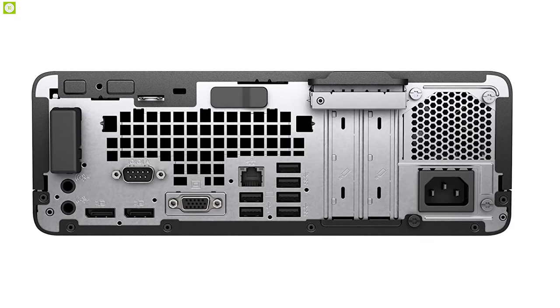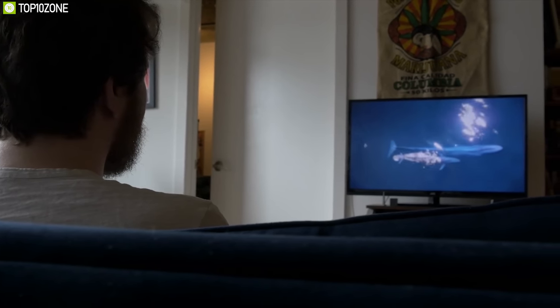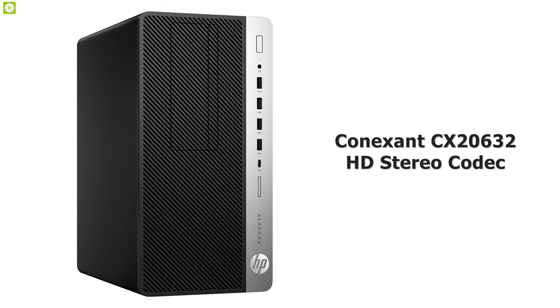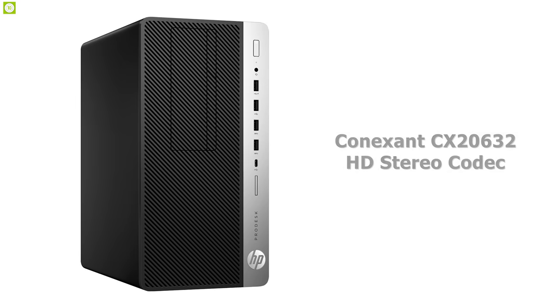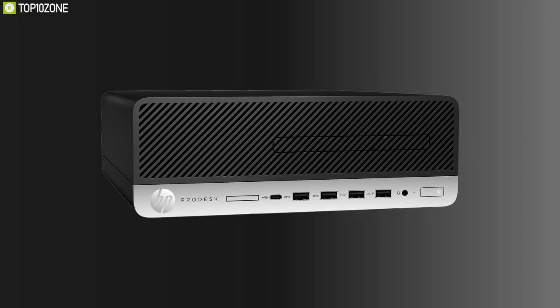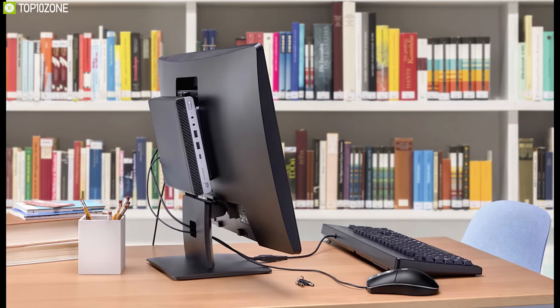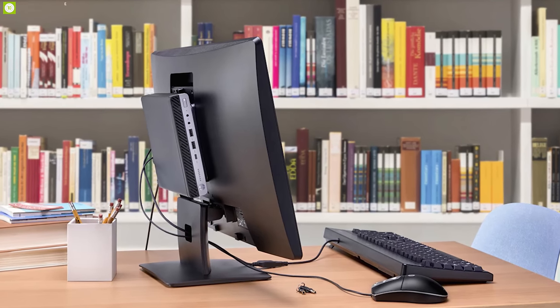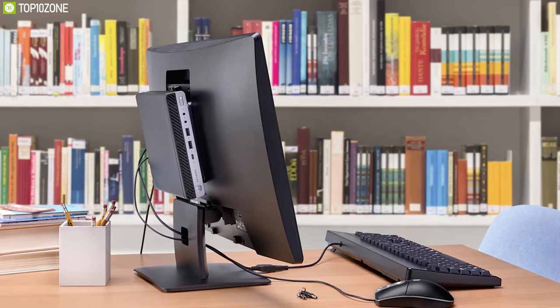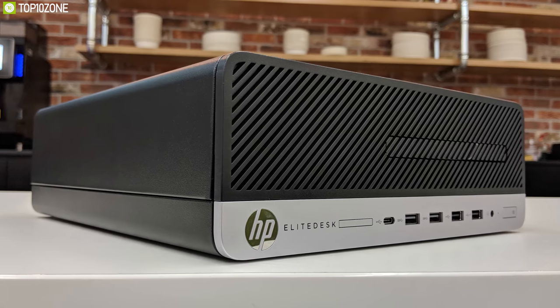Whether you are listening to music, watching a movie, or playing a game, the Conexant CX 20632 HD stereo codec outputs high-definition audio and delivers higher fidelity than standard audio controllers. With a space-saving design and flexible connectivity, the HP ProDesk 600 G5 Small Form Factor offers big performance in a small footprint.